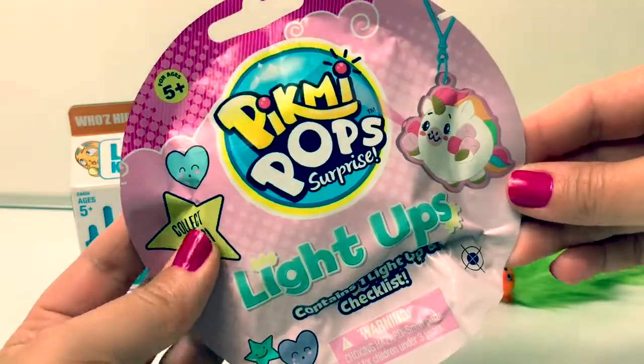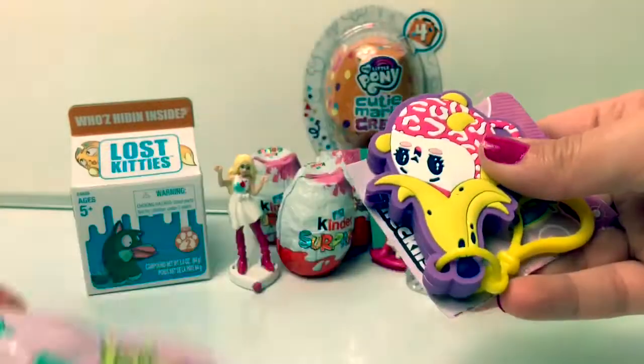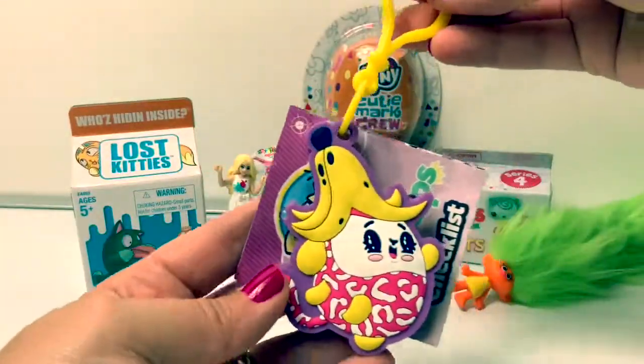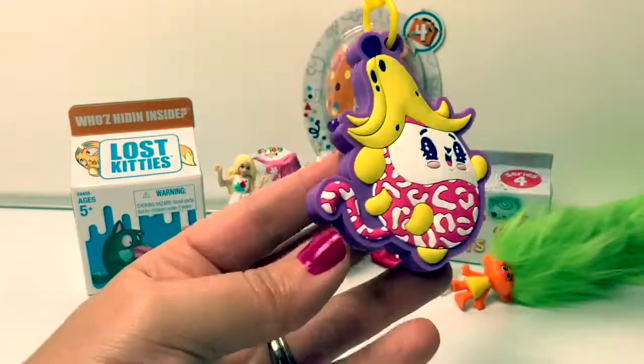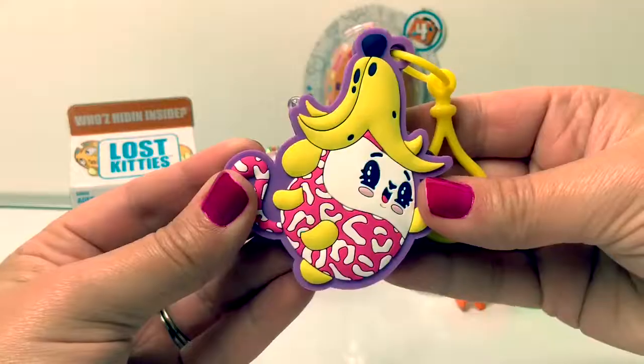Pikmi Pops! Awww, how cute! This one is Leroy the monkey! He lights up!